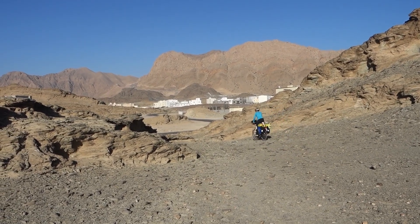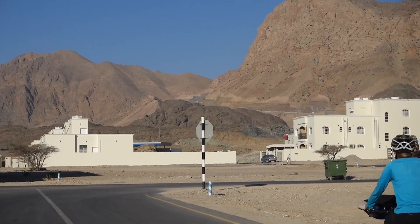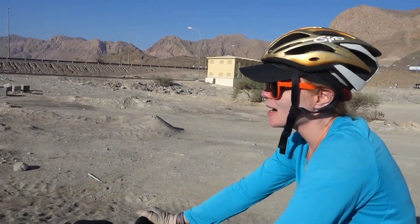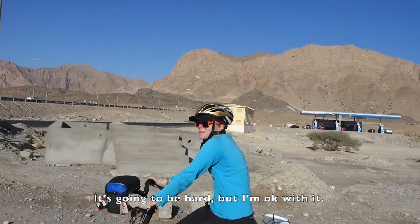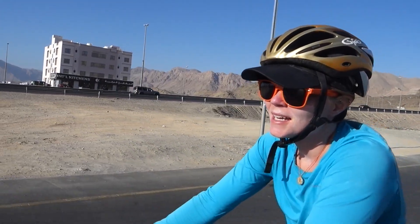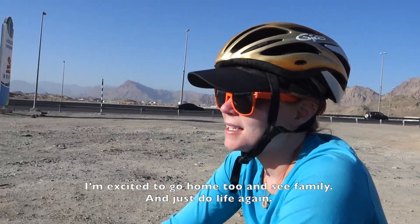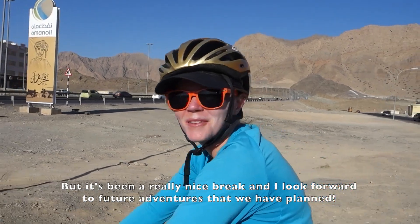It's our last day of cycling in Oman and our last day of cycling on this big adventure. It's bittersweet — I'm excited to see friends and family but I'm definitely going to miss the freedom on the road. As for the morning's climb, I'm actually okay with it considering it's the last climb of the trip. I'm sad it's the last day of riding, but I'm excited to go home too, see family, and just do life again. It's been a really nice break and I look forward to future adventures we have planned.